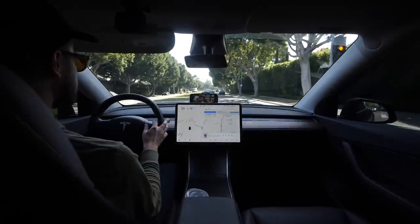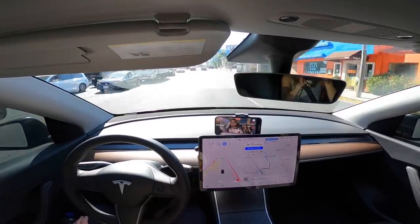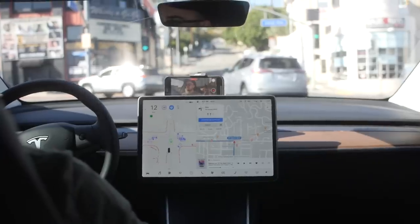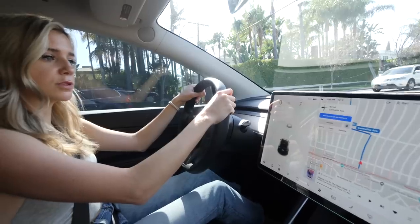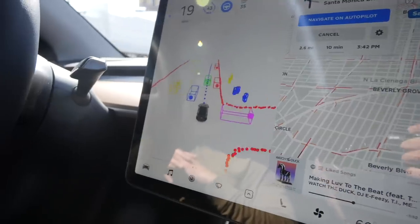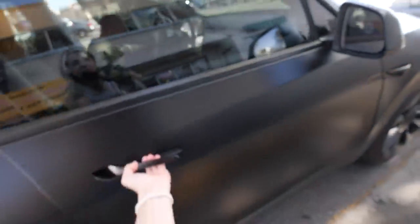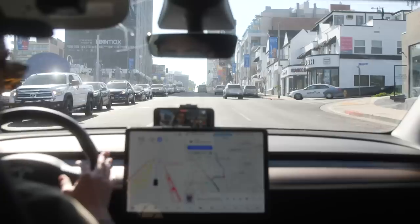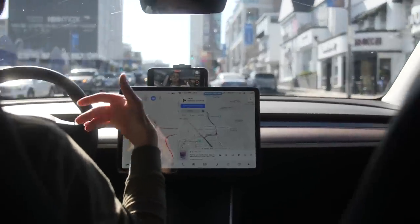Tesla just released a beta version of Autopilot that allows the car to handle nearly every driving situation itself, including reacting to stop lights and stop signs. Today myself and Gali from HyperChange are going to be the guinea pigs and put this new version of Autopilot to the test on the streets of LA to see how it handles it.